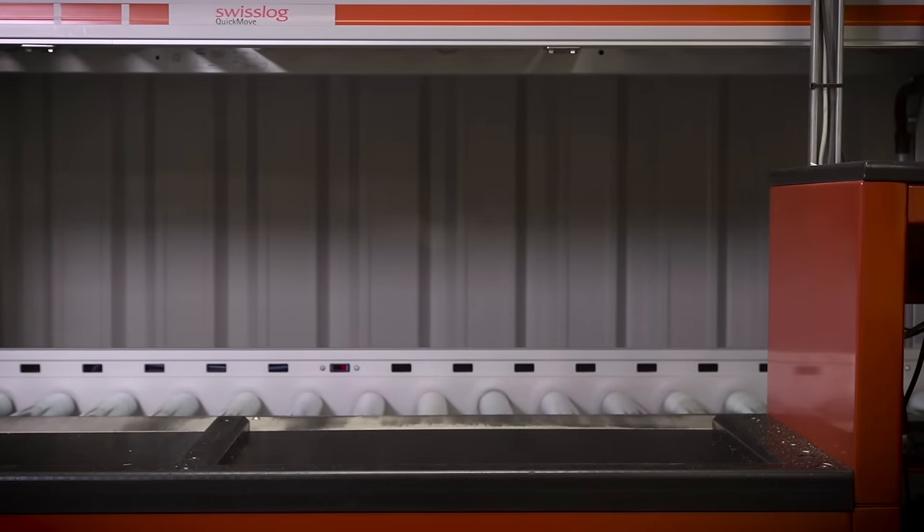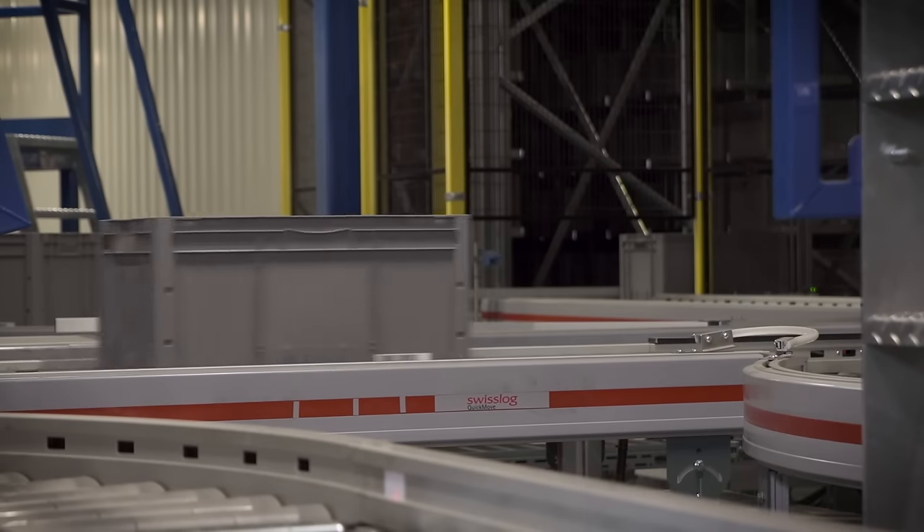When you're selecting any supplier, it really comes down to three things: it's the products they have, it's the people that are going to put together a big project like this, and then it's the price. If you look at any individual component, be it the cranes or the conveyors, they are industry-leading.